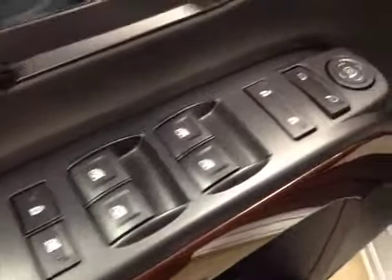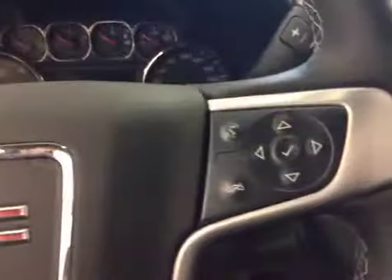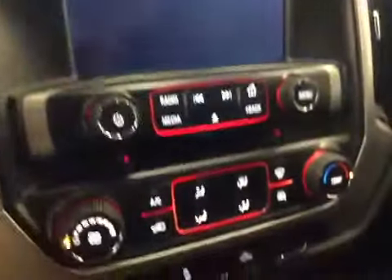Here are your options. You got power windows, power locks, power mirrors, manual driver seat with lumbar support, trailer brake, four-wheel drive controls, light controls, cruise control, hands-free communication, comes equipped with OnStar, touchscreen AM FM radio with a CD player, auxiliary, USB, HDD hard drive capabilities.